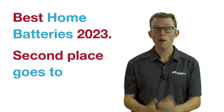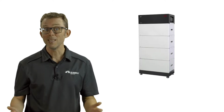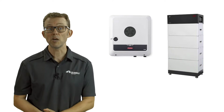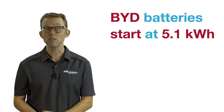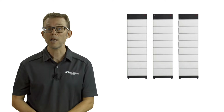Second place goes to BYD. BYD's stackable, cobalt-free lithium iron phosphate B-Box is a great battery and is directly compatible with the Fronius Gen24 hybrid inverter using DC coupling. BYD batteries start at 5.1kWh and stack up to a McMansion-worthy 66.2kWh. Expect to pay about the same as a Tesla Powerwall per kilowatt hour if you are adding to an existing Fronius Gen24 powered system, and more if you need to buy a separate battery inverter.